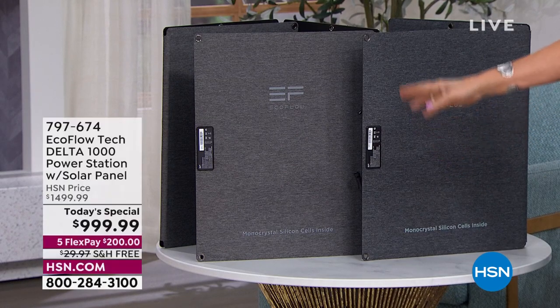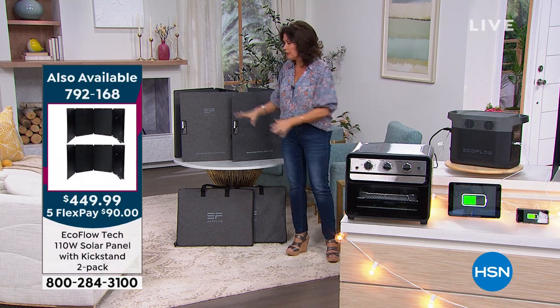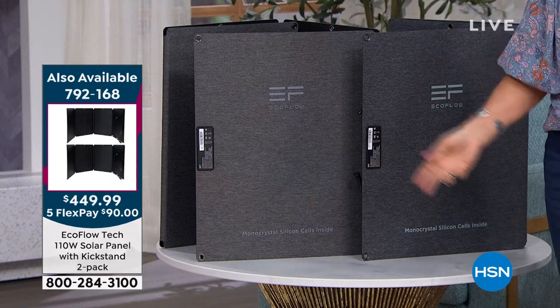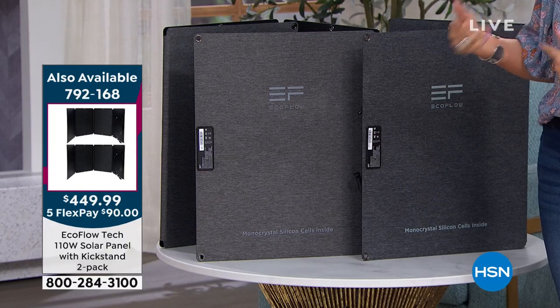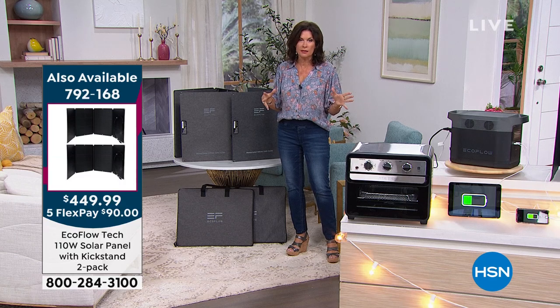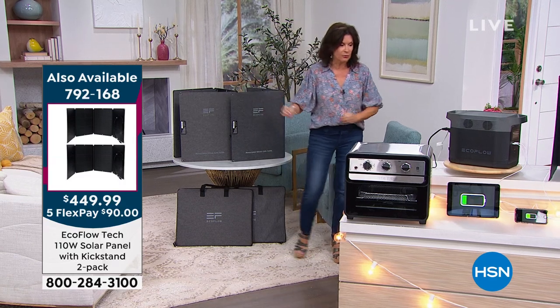I said, well why would I want more? The answer is simple: if you have more solar panels, it charges faster — that's the only difference. So if you want it to charge faster, or you want that extra insurance — like my mom's house, where I swear every other month she would lose power — then you are going to want to have everything you need.